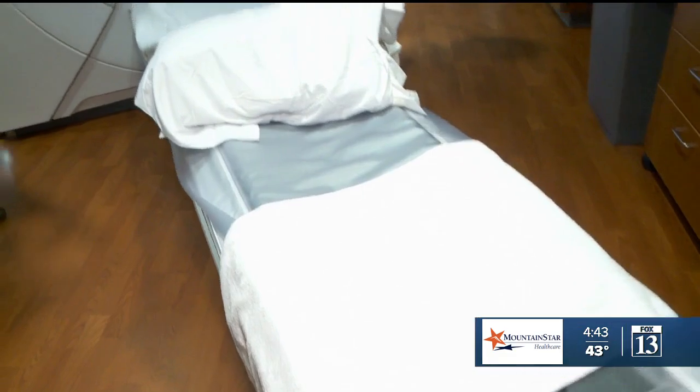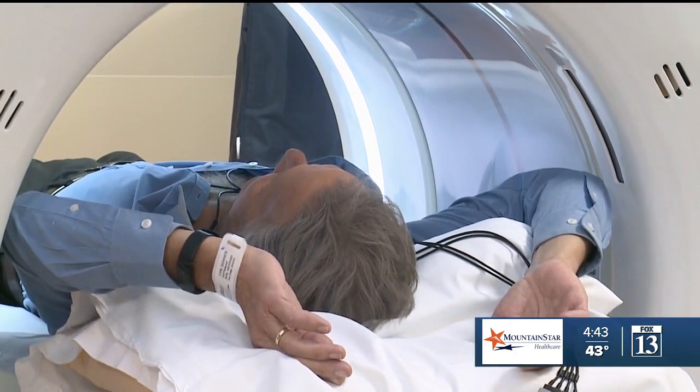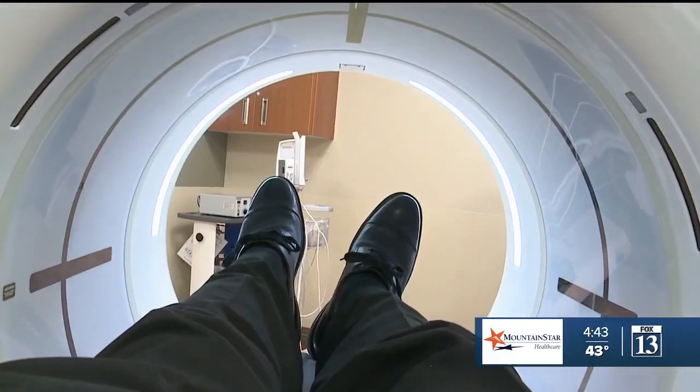The simple CT scan takes only about 15 minutes and is usually performed while wearing your street clothes. So just who should be receiving this potentially life-saving test?